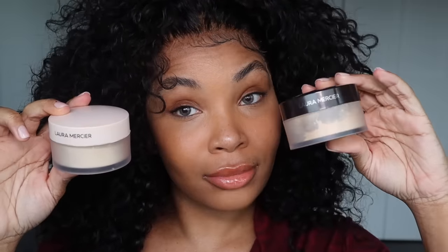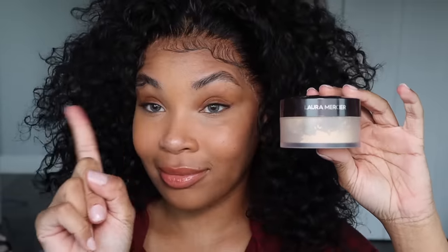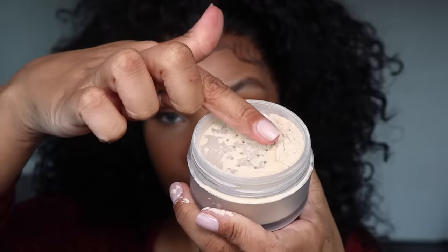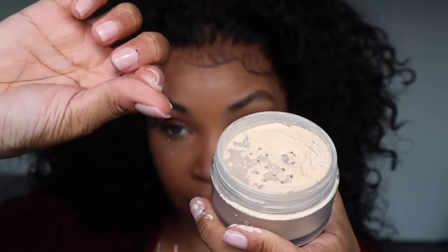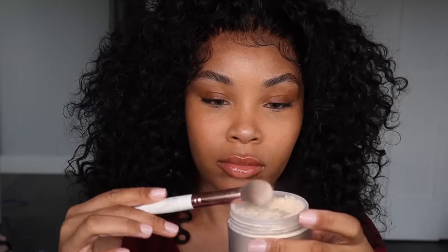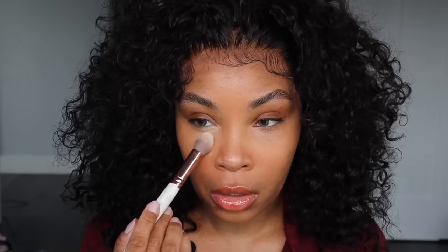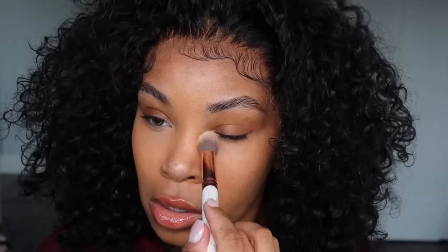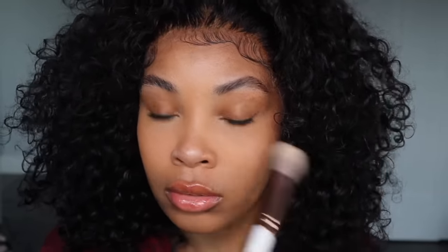So we're going to go in with the Laura Mercier translucent powder. As you can see, I have two of them. The one with the brown cap you do not want to use — you want to use the one with the pink cap. These are two different powders; this is the ultra blur powder. This powder is so fine that you barely even know you have on powder, and I just discovered it actually has this glistening effect in it, so it really makes your skin look like skin even though you do have on makeup. It literally just blends in and it's so flawless.